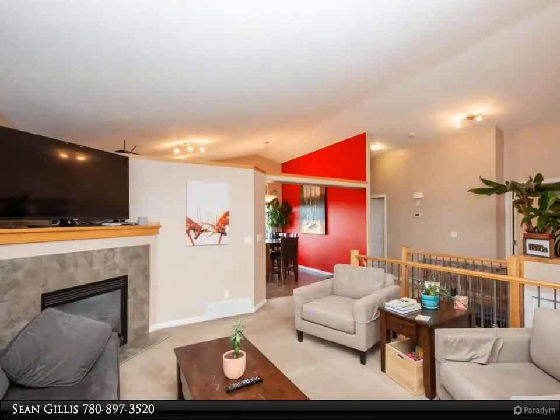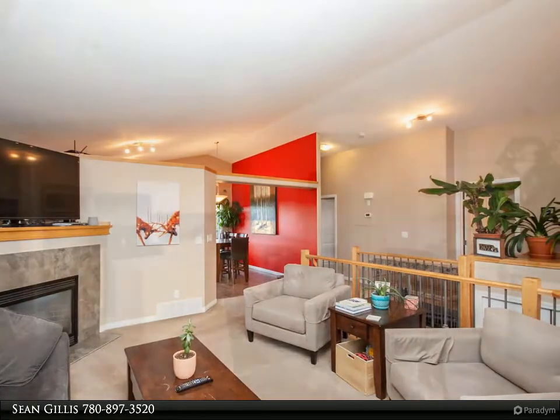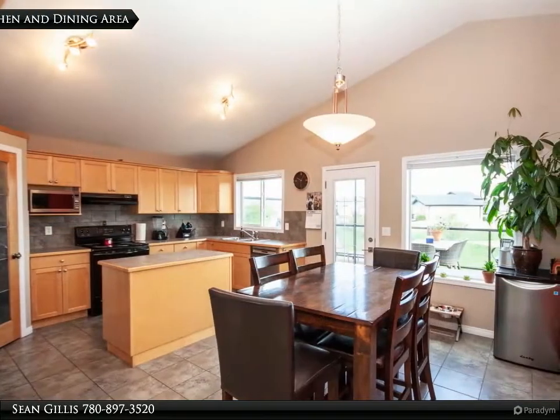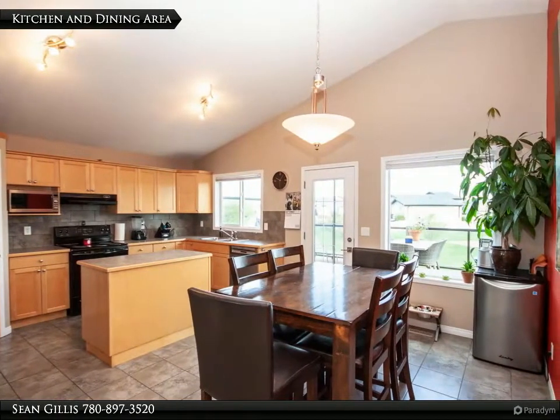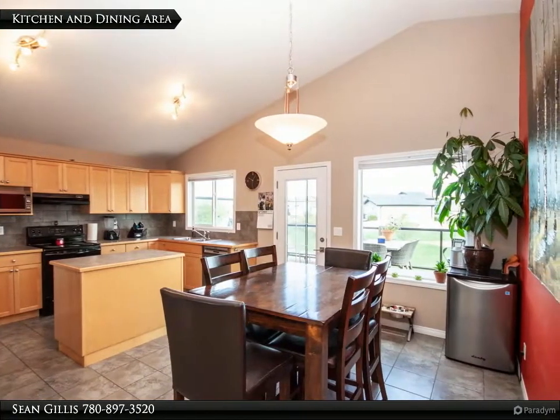Open concept in design, the kitchen and living area is functional, modern, and tasteful with an island and pantry for extra storage, ample cabinetry and countertop space for any chef.